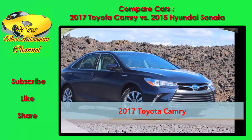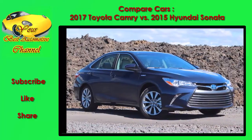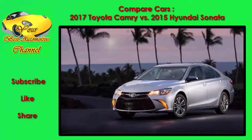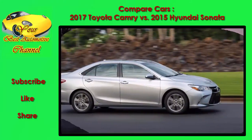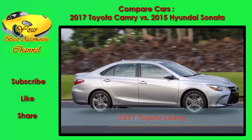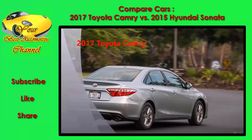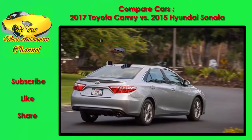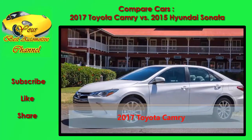The Sonata gets more power under the hood if you stick with the base engine. The Sonata's 185 horsepower 2.4-liter four-cylinder ends up feeling quite a bit stronger than the Camry's 178 horsepower 2.5-liter. Both models get six-speed automatic transmissions and weigh about the same, though the Sonata benefits from direct injection technology, which the Camry omits.